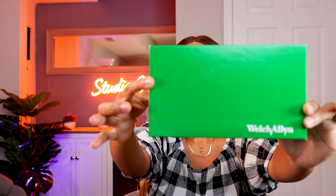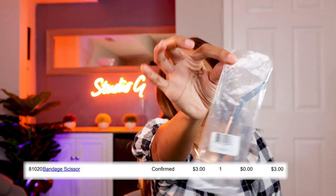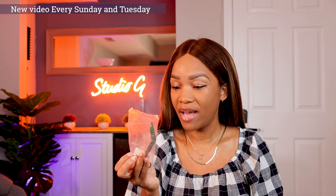But there are some things that I have never used in the almost three years that I've been out of PA school. We got them from Welch Allyn - they have good products and they worked for me in PA school. But look at this, y'all - some scissors still in the bag. Never used this. I've never used this. It's still in the bag, not torn out at all. So we have some scissors.